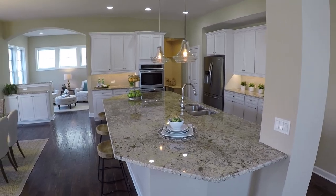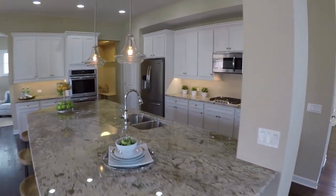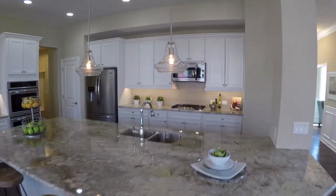Wow, take a look at this kitchen. Check out that island. That is spectacular. Look how huge it is.